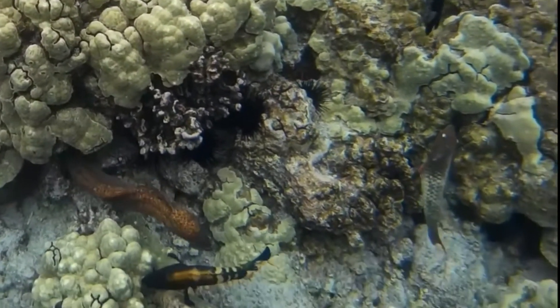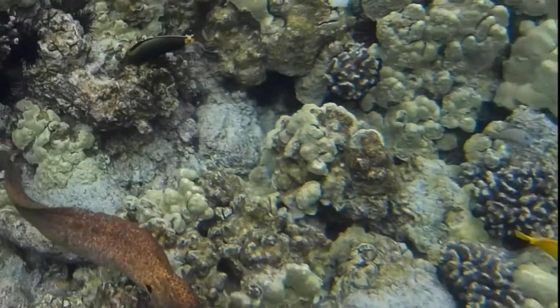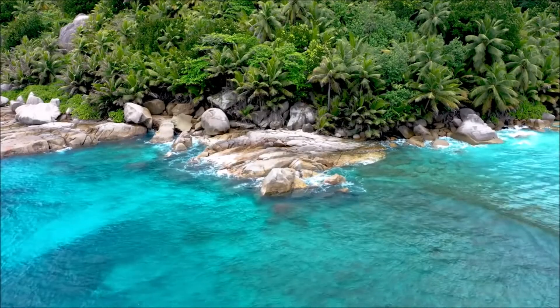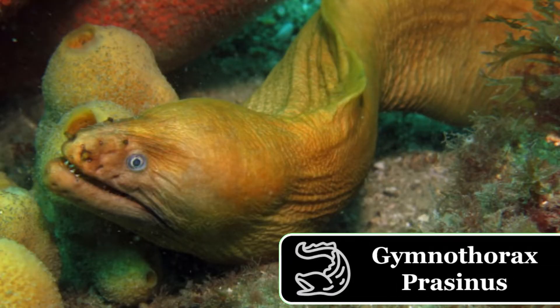Within the marine realm, morays are found in shallow water nearshore areas, continental slopes and shelves, and mesopelagic zones of the ocean. Most species inhabit tropical or subtropical environments, with only a few species, such as Gymnothorax prazenus, found in temperate ocean environments.